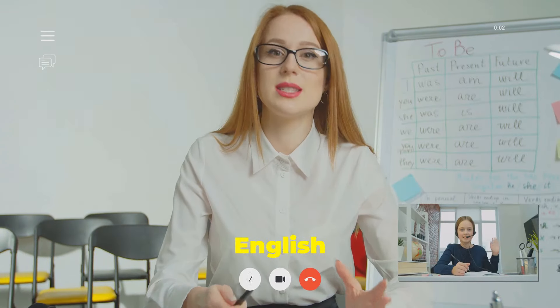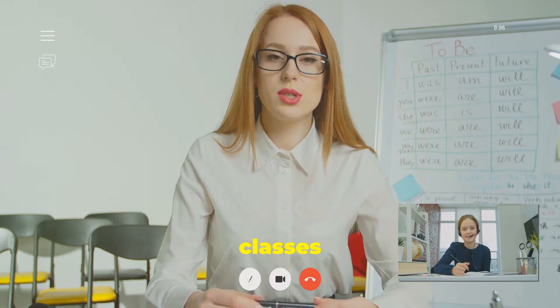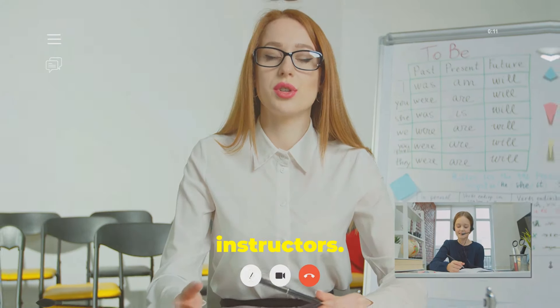Tip number seven: take English classes. Whether online or in person, structured classes can provide you with a comprehensive understanding of the language and personalized feedback from instructors.